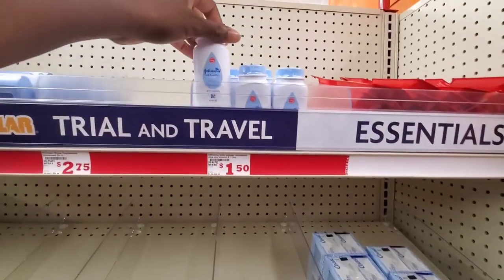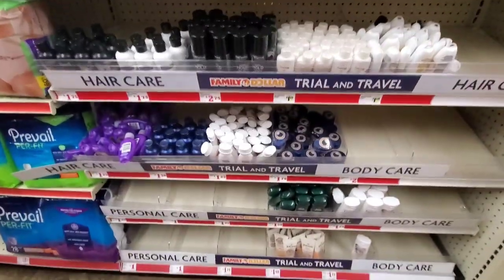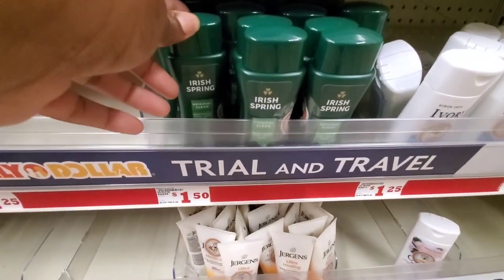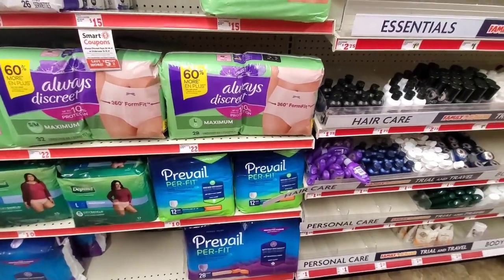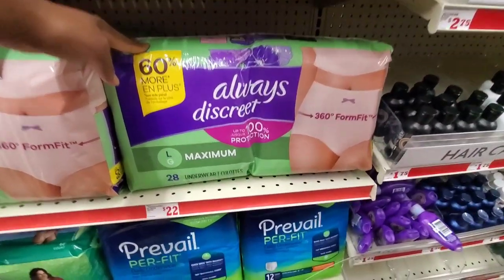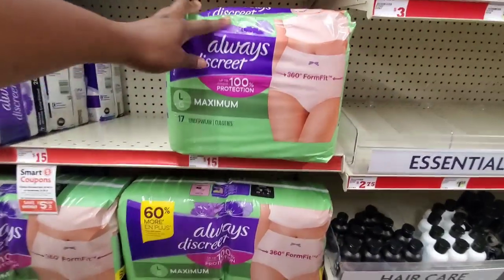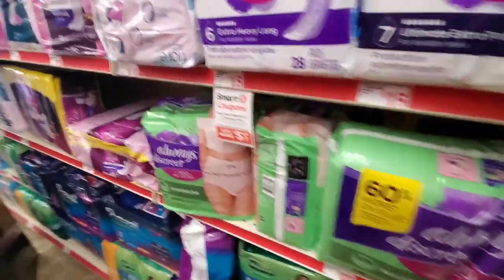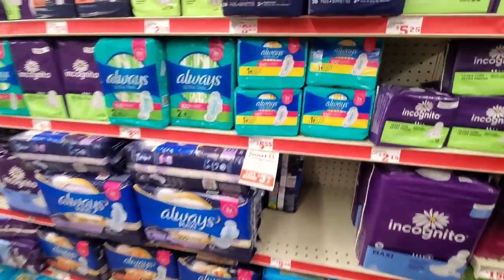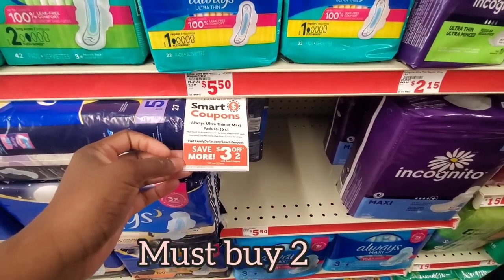They have baby powder for $1.50, Irish Spring body wash for $1.50. They have feminine hygiene products — a large Always for $22, or you get 28 in a pack for $17. They also have pads available with a smart coupon — originally $5.50, use the coupon and get $3 off.